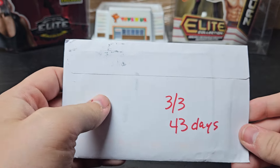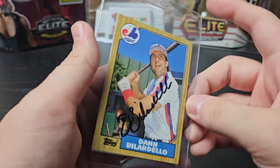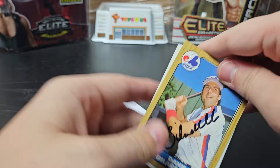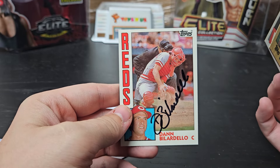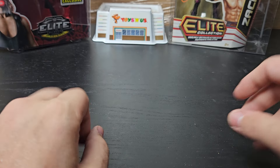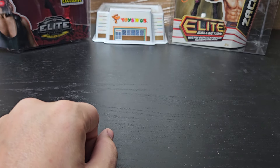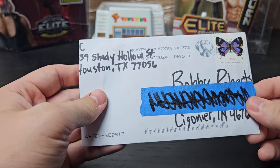Madison, Alabama. 3 of 3, 43 days. We got the Trash Pandas manager — Dan Billardello. We got '87 Topps, '85 Topps, and '84 Topps. Very cool to get that back. The Mobile Trash Pandas — that's one of the better minor league team names.